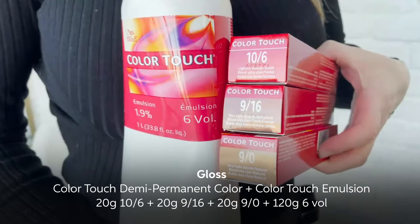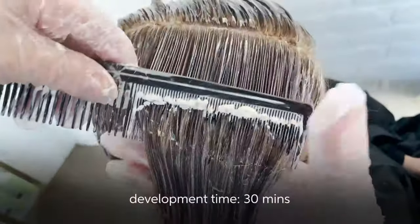Right under that shadow root, I glossed her with Color Touch demi-permanent color and let that develop for about 30 minutes.